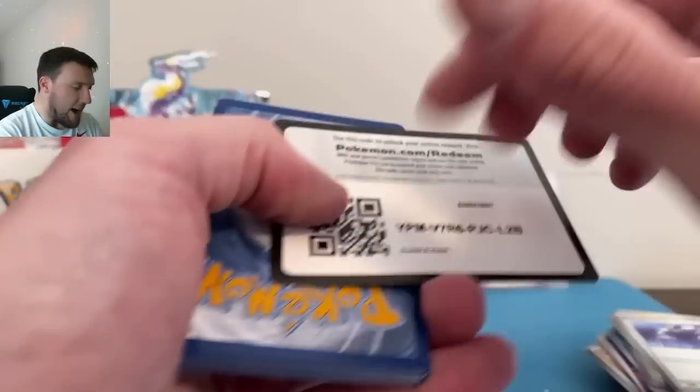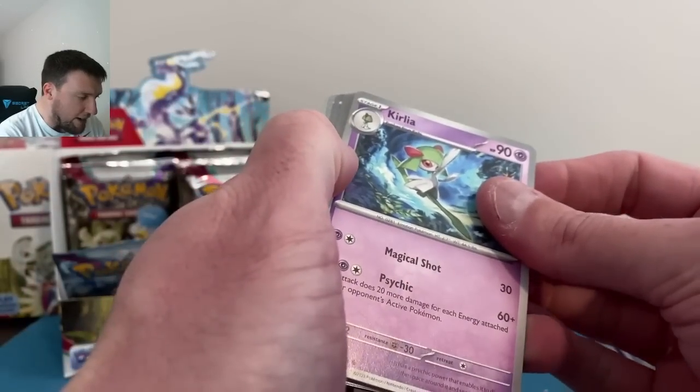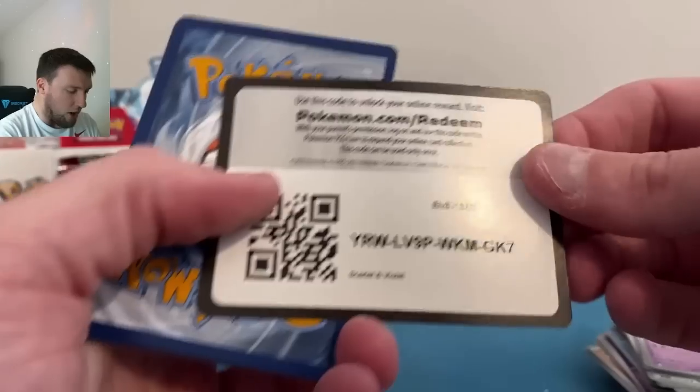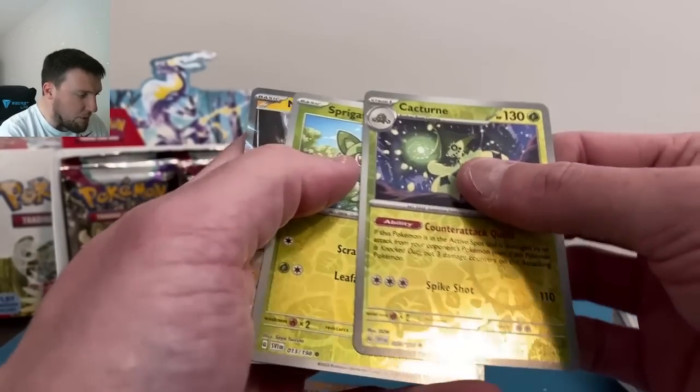We need five cards out of Evolving Skies and that's it. I think we also need about five cards out of Crown Zenith, so that set will be back next week — all culminating in this Saturday's video with a Scarlet and Violet booster box versus a Crown Zenith booster box. 36 packs — it's not a real booster box, it's one I make myself, but fun nonetheless. Spiritomb.